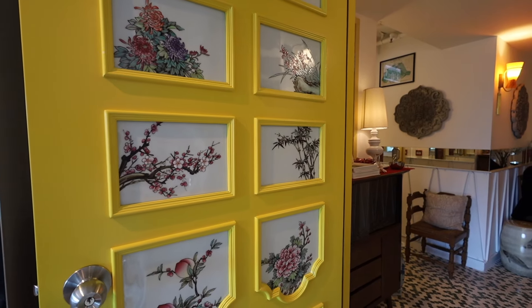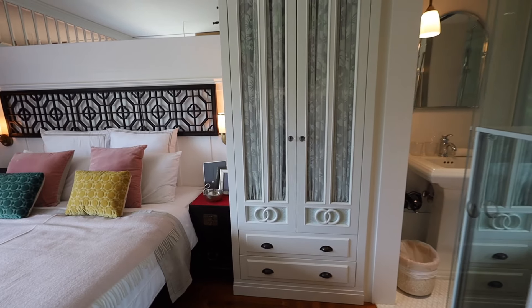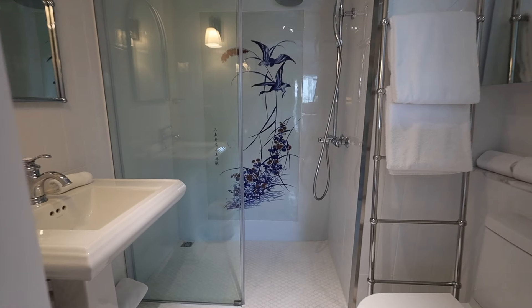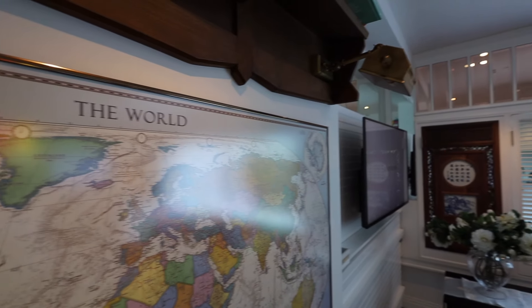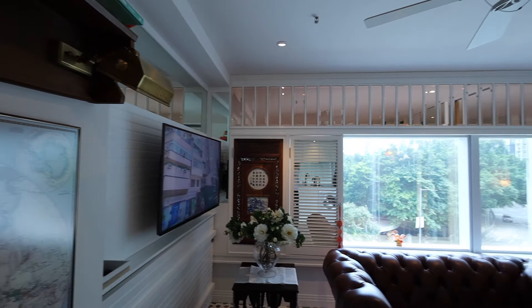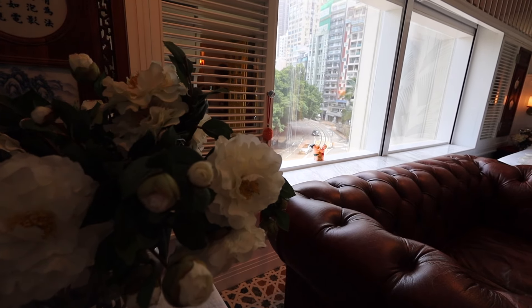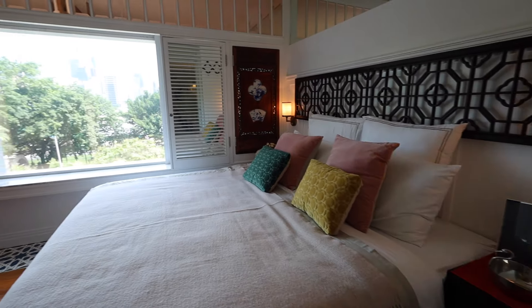Apart from modern, contemporary race course view units, you can also go for their vintage premier signature unit. This sophisticated studio unit is embellished with feminine elements of old Hong Kong. Your window offers a moving, authentic view of Hong Kong's 100-plus year old famous electric double-decker trams.